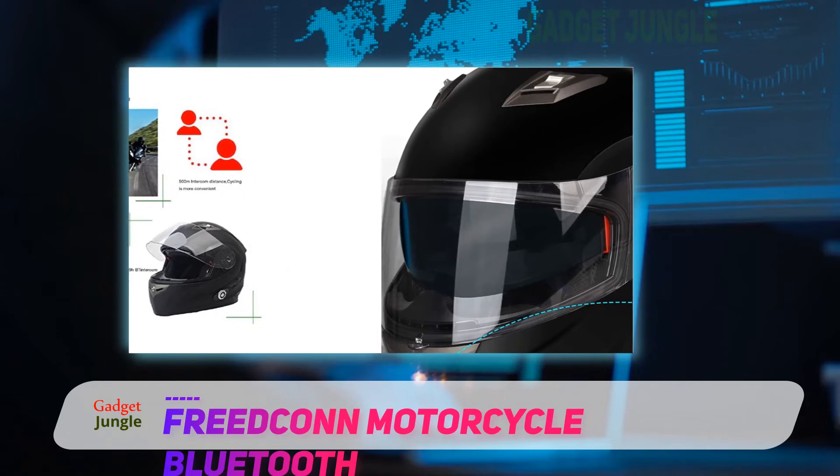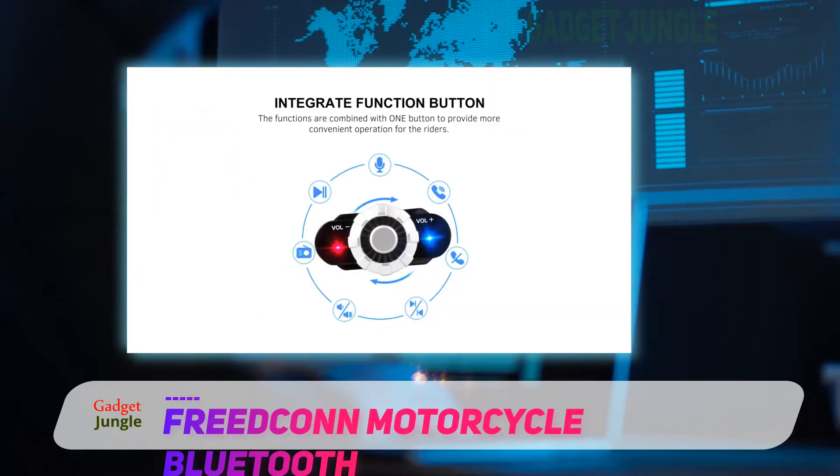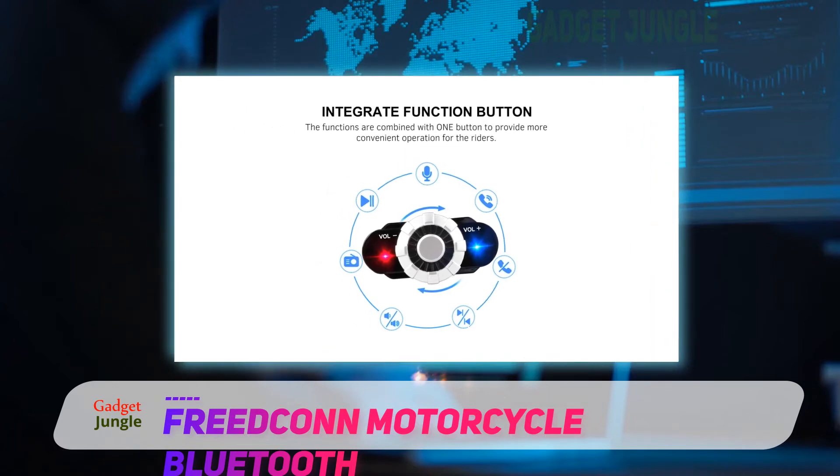The helmet is capable of supporting Bluetooth 3.0 technology. This means you can communicate with four other riders simultaneously if they are within a range of 1600 plus feet.